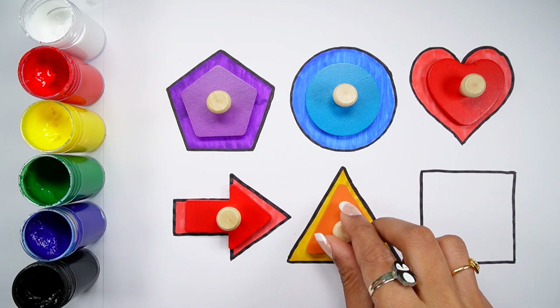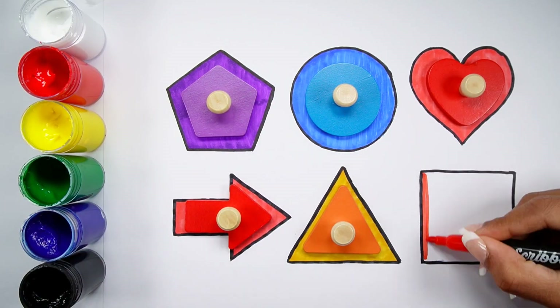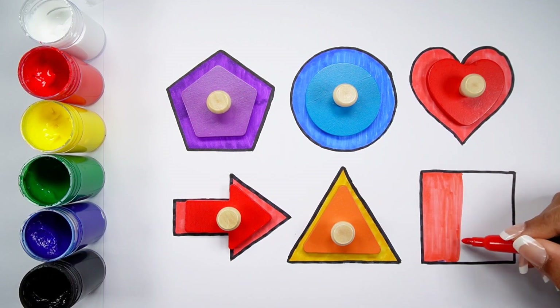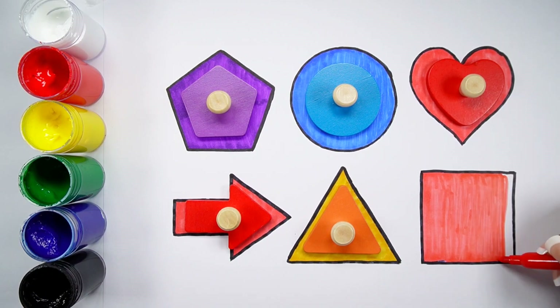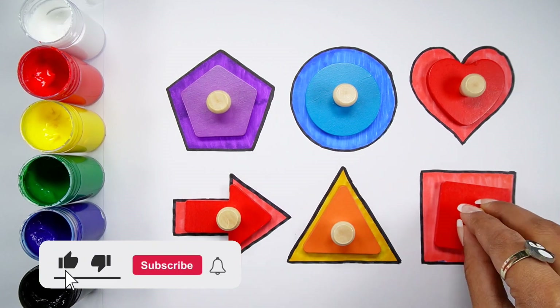Red arrow, orange triangle, red color. Red square.